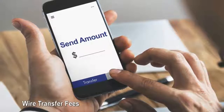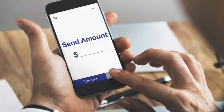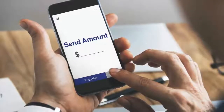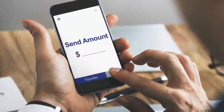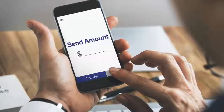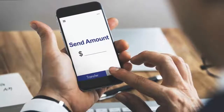Wire transfer fees: wire transfer fees are usually between $15 and $35 depending on the bank and where the money is going. Foreign wire transfers can easily pass the $50 mark. How to avoid wire transfer fees: alternative payment methods like PayPal or the old-fashioned paper check offer fee-free ways to send money.